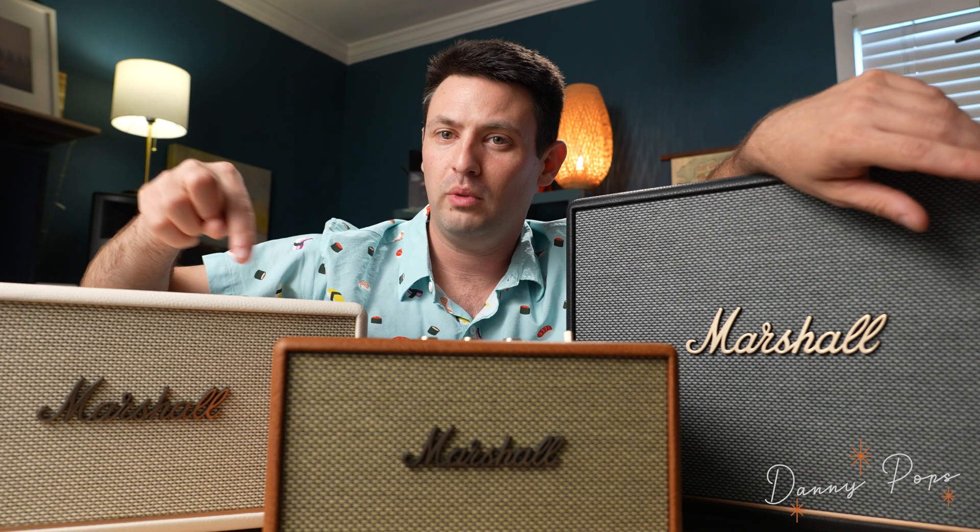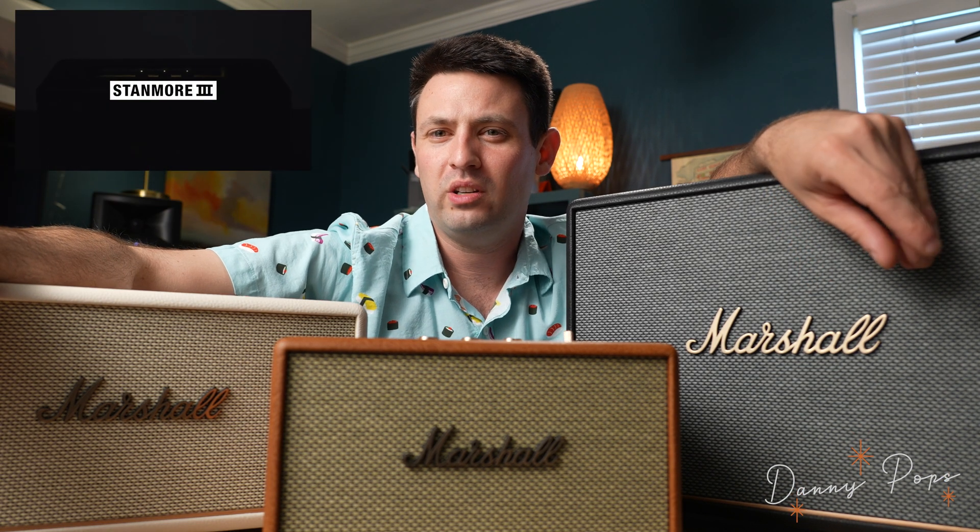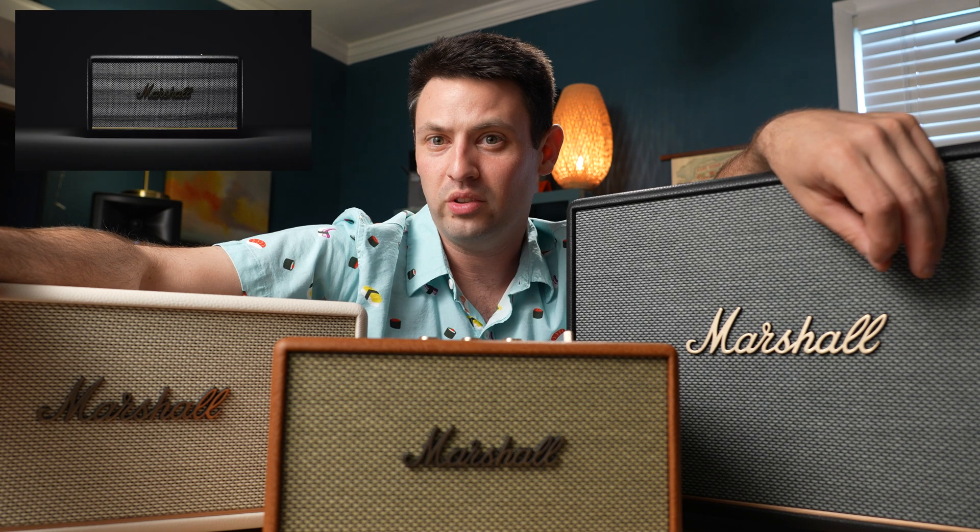If you've been seeing the Marshall ads for the Homeline 3 Series speakers lately and noticed they are kind of vague about the Bluetooth capabilities of them, I'm here to explain what the heck is going on. So let's check it out.